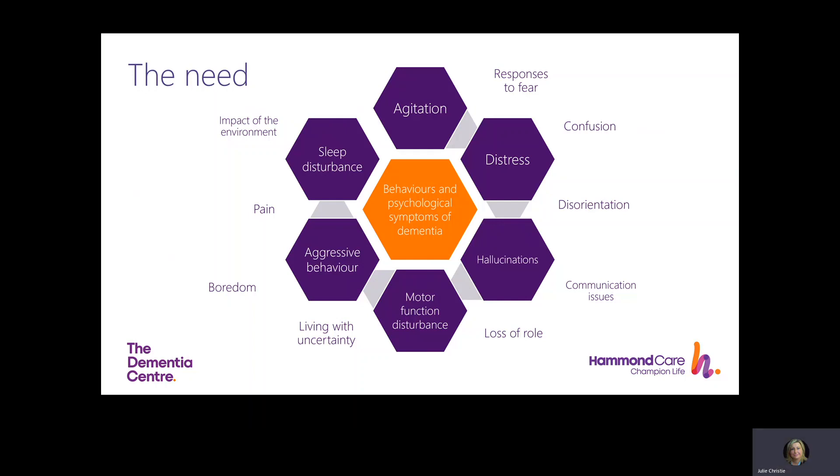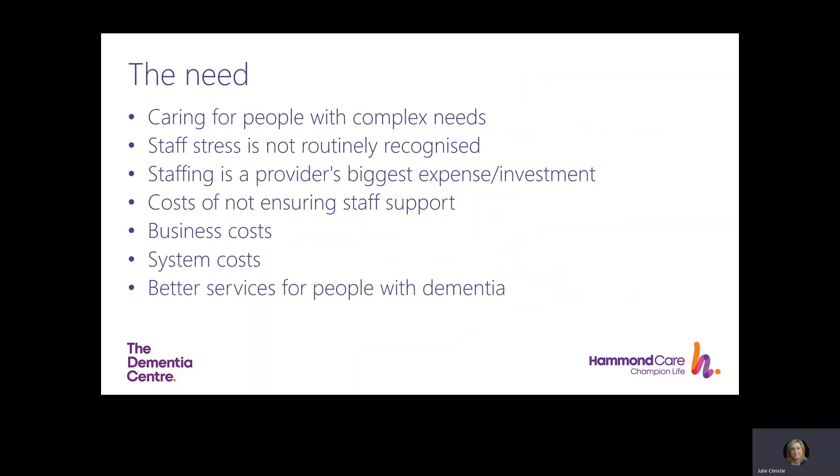Through our research in Australia, we know what works in terms of problem solving and non-pharmacological interventions, and real-time responses by staff are key. Care home staff increasingly care for people with complex needs. Care staff stress in doing this is not routinely recognised in day-to-day caring. We seldom talk about the impact or burden of BPSD on paid carers, yet this is widely recognised in family carers.